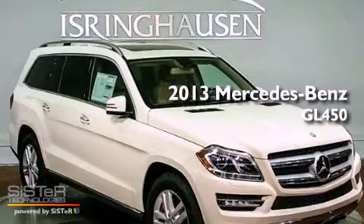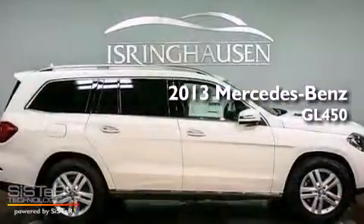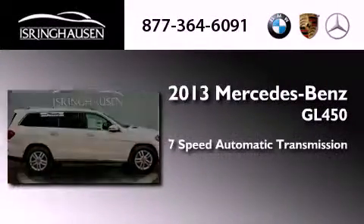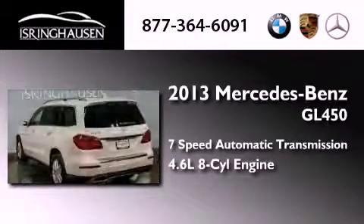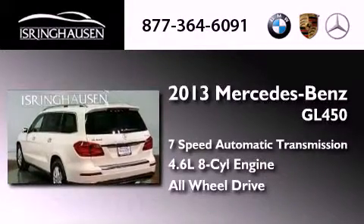This is a brand new 2013 Mercedes-Benz GL450. This crossover has a 7-speed automatic transmission, a 4.6-liter V8, and the added safety and control of all-wheel drive.